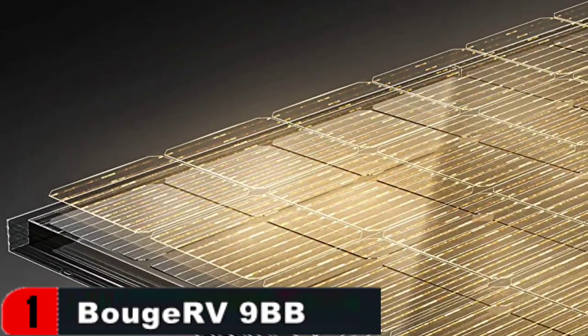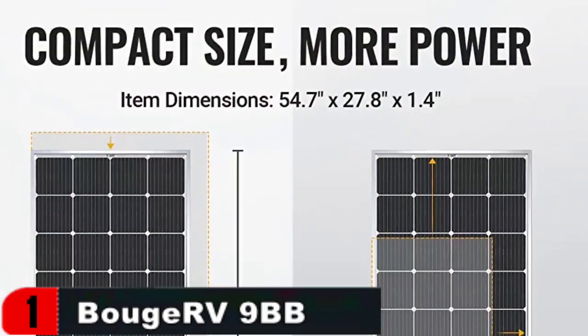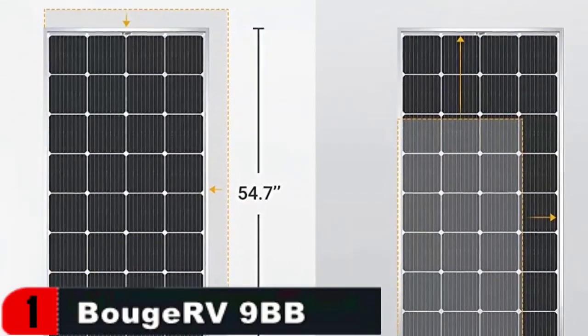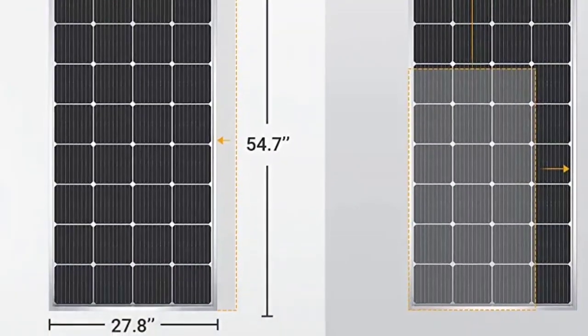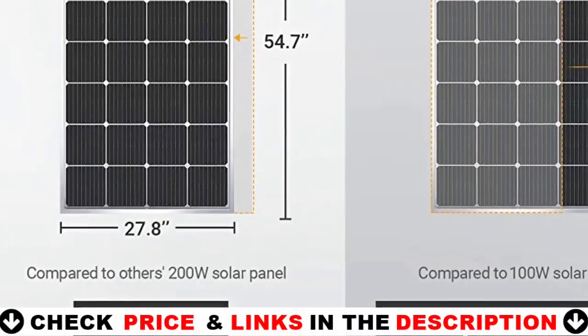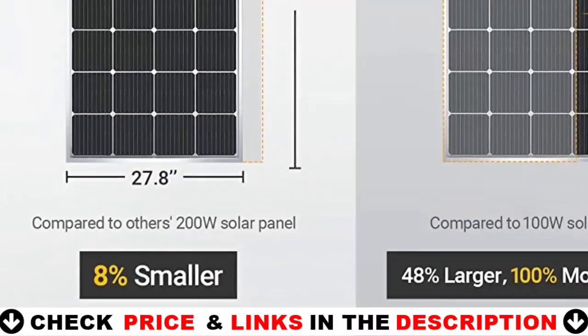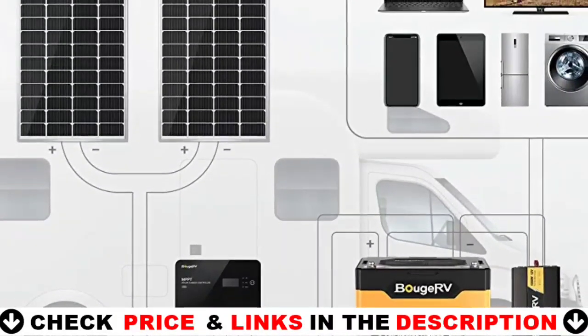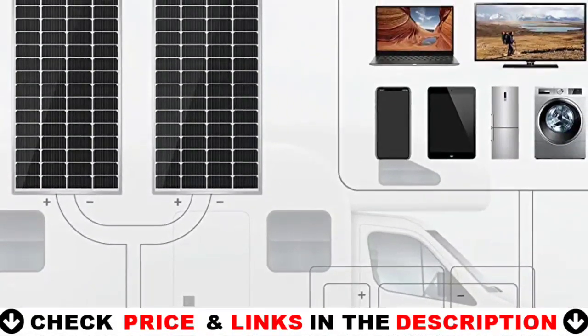The Bouj RV 9BB 200 watts solar panel is roughly 8% smaller than other 200 watts solar panels, but it can power the same or even more. When compared to other 100W solar panels, it is approximately 48% larger but 100% more powerful, allowing you to put the solar panel on the limited roof of the RV, van, or trailer, allowing you to get more electricity in a smaller space.